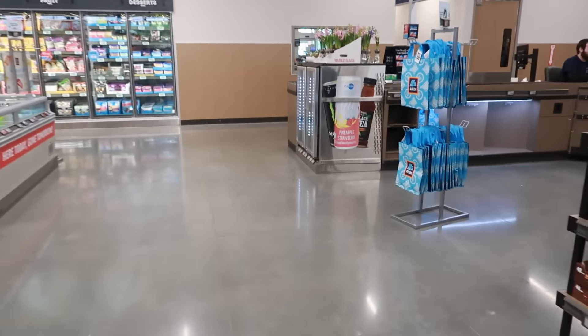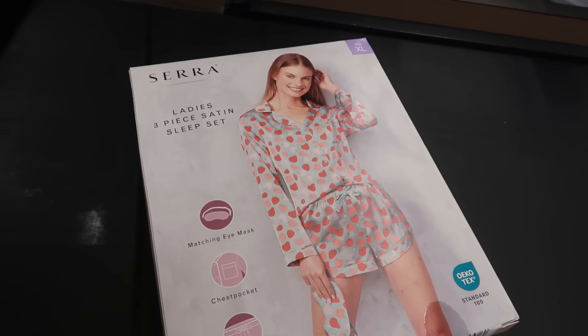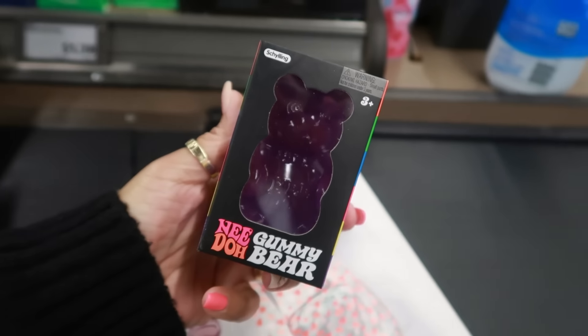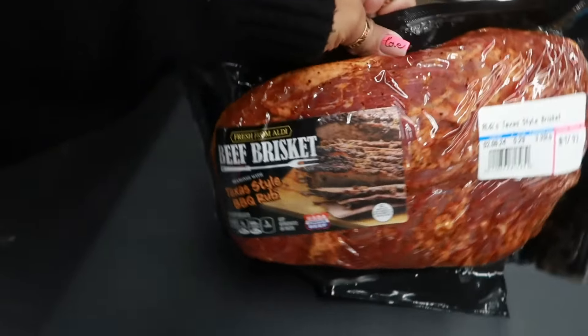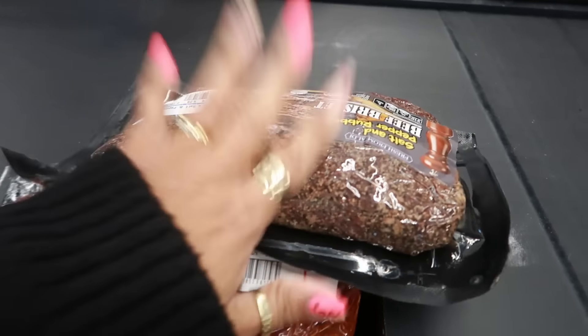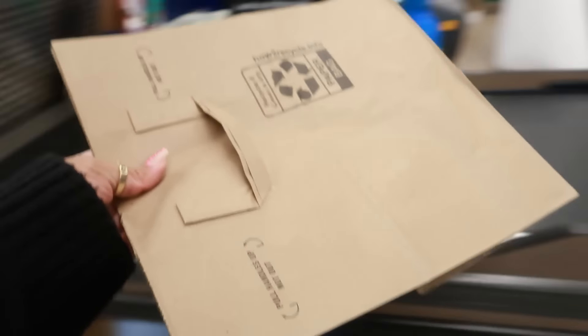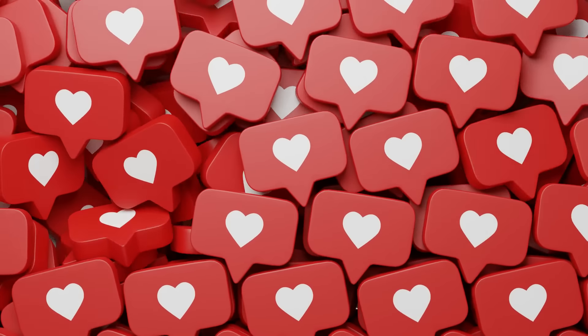Okay, I think that's it for me at Aldi today. Let me get in line and show you what I picked up. I have the strawberry pajama set, I grabbed the squishy gummy bear because I just feel like I need it, and I grabbed the Texas-style rub beef brisket and the salt and pepper one. Thanks for coming with me to Aldi — I'll see you all soon in my next video!